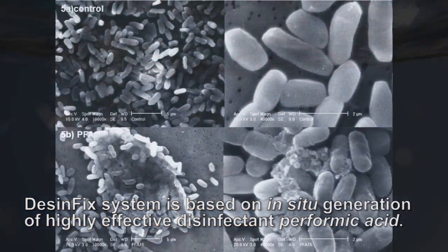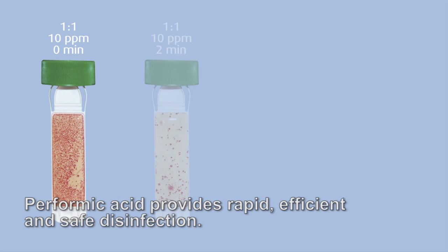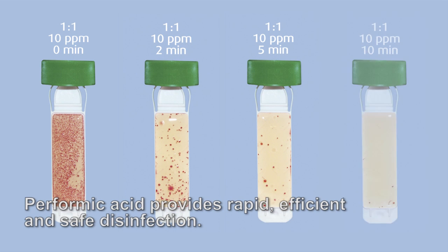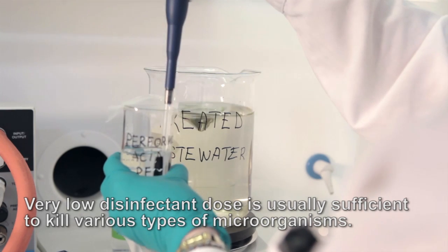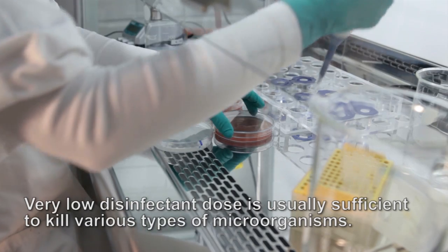The disinfection system is based on in-situ generation of the highly effective disinfectant pifomic acid. Pifomic acid provides rapid, efficient, and safe disinfection. It takes only a few minutes to disinfect the water, and a very low disinfectant dose is usually sufficient to kill various types of microorganisms.